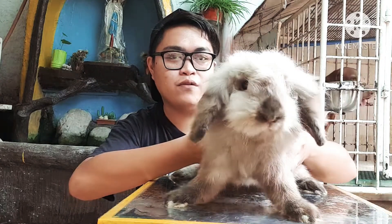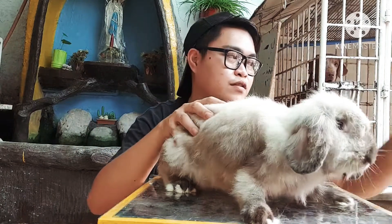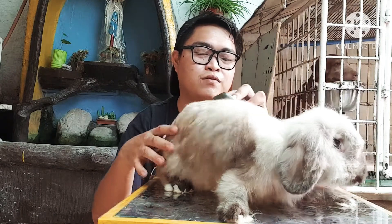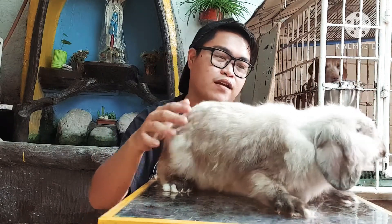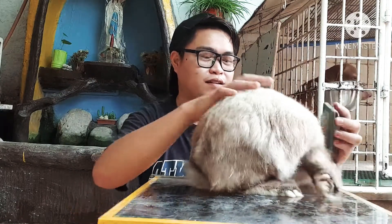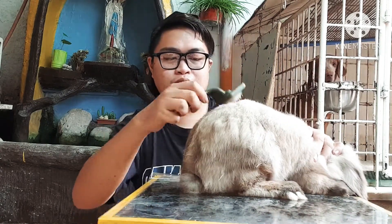Let's start with the only girl, Storm. This is Storm, my fuzzy lop rabbit. She is one year and a half old. I just groomed them once a week by brushing their hair to maintain the smoothness of their hair. She might be pregnant.